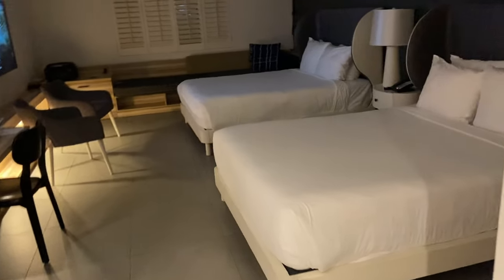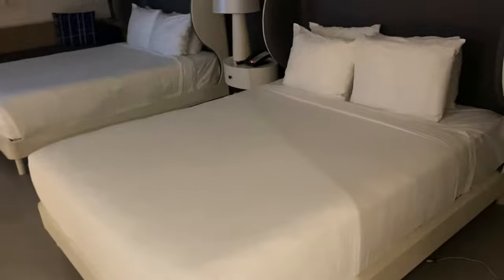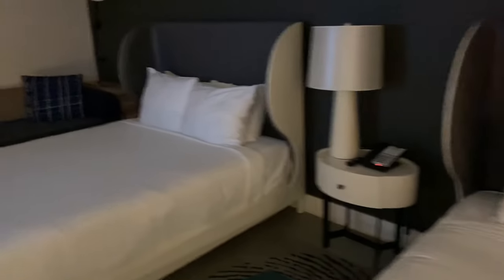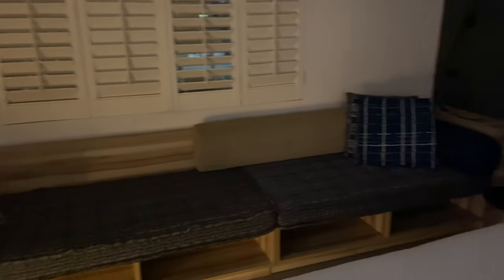This is our room at Locals. Locals has these two beautiful beds, and then it has a phone, another bed, and then there's this whole bench area which you can sleep in or whatever else. Two nice chairs and a little desk.